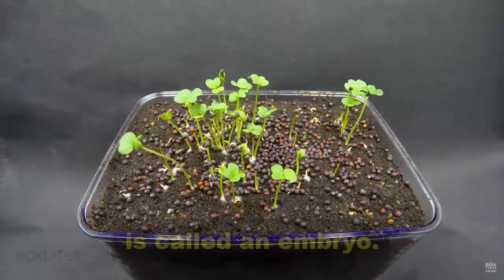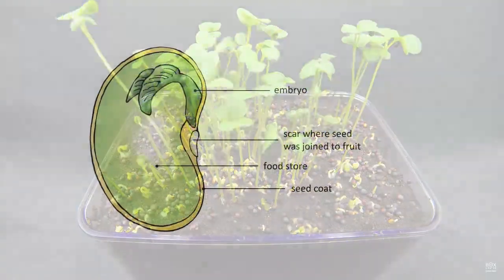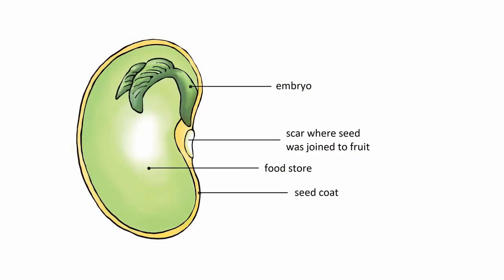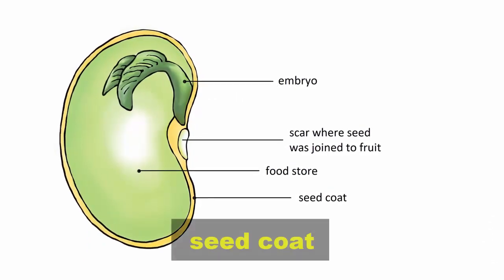The tiny plant inside the seed is called an embryo. The seed also has a food store. Here is a bean seed with its parts labeled: food store, scar where seed was joined to fruit, embryo, and seed coat.